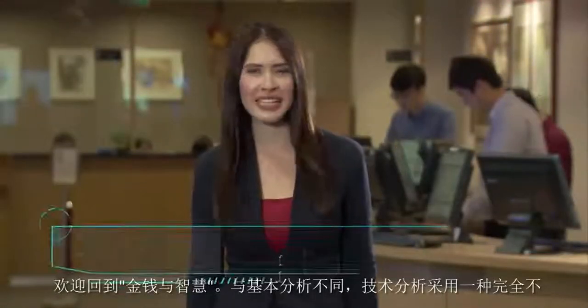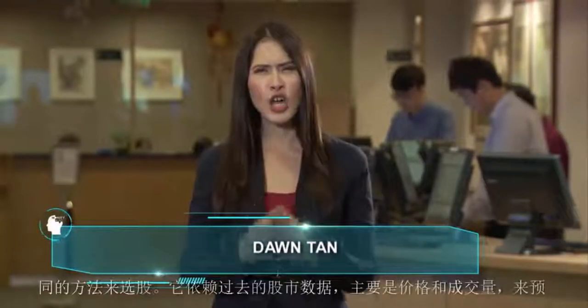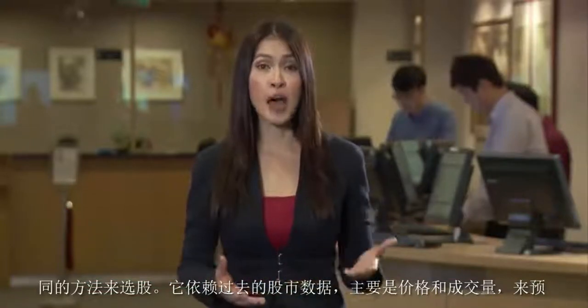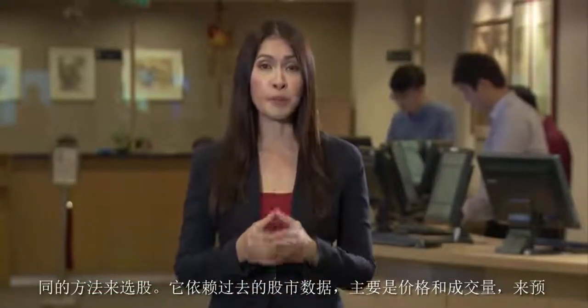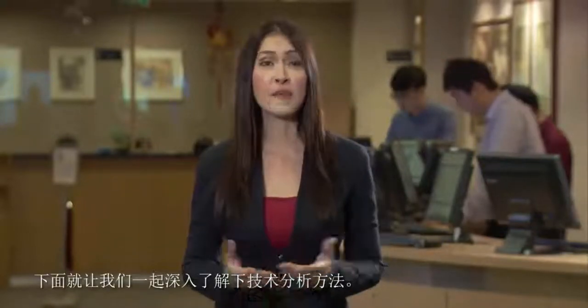Welcome back to MoneyMind. Unlike fundamental analysis, technical analysis takes a totally different approach to stock picking. It relies on past market data, primarily price and volume, to forecast the direction of stock prices. This is mainly done through charts. Chou King-Yout spoke to some chartists to get a better understanding of the methodology of technical analysis.